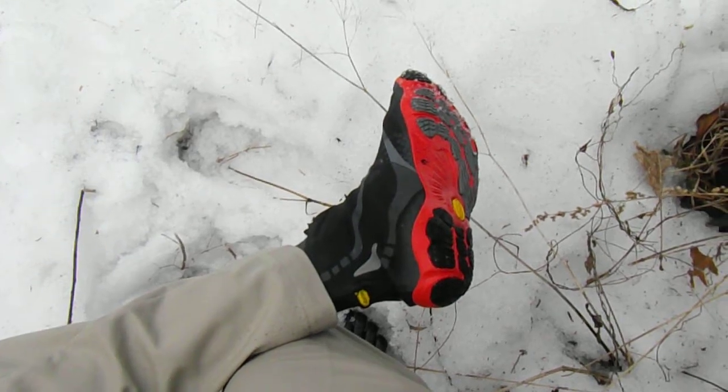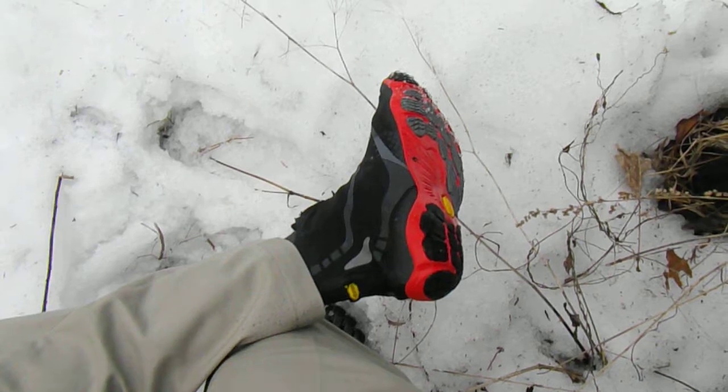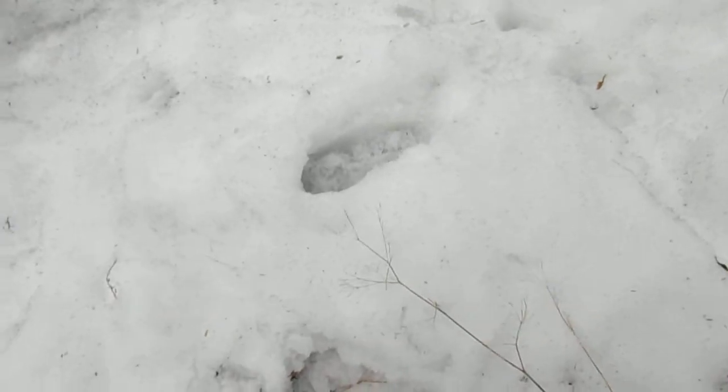It was kind of icy and slippery in some of the colder spots, but today the temperatures are warmer and the shoes work perfectly. I am going to walk across some ice and snow and you can judge for yourself how I am doing.